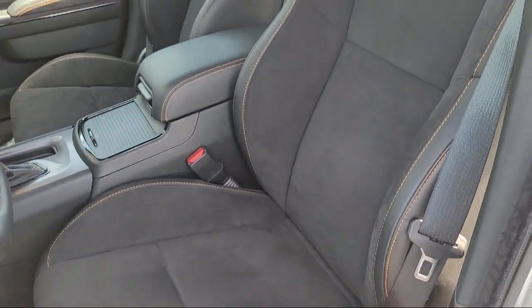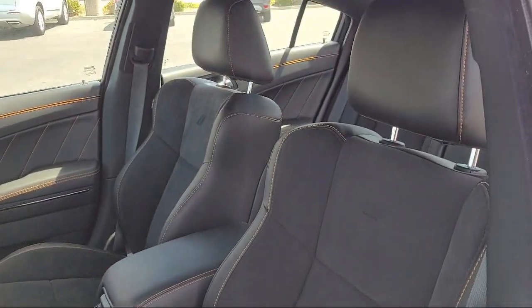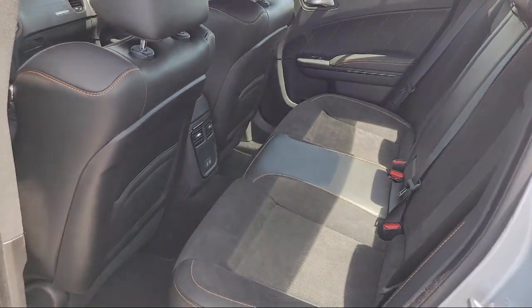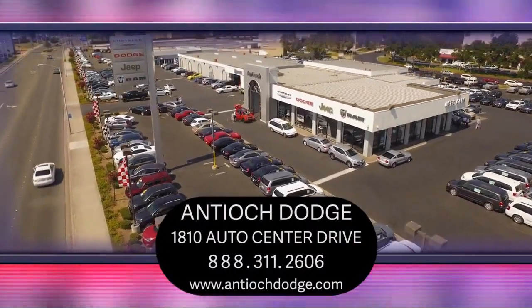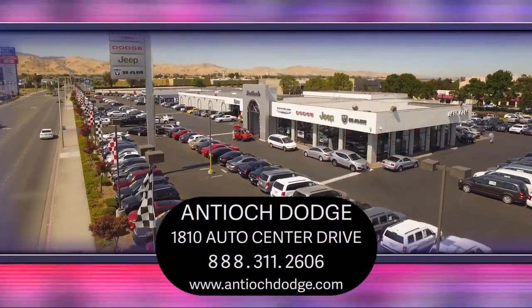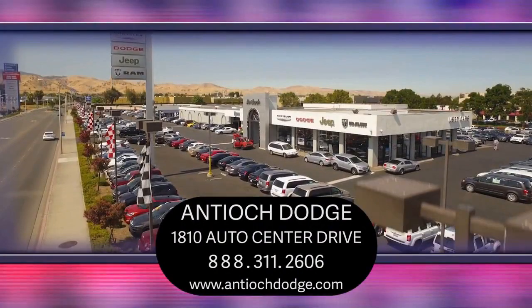We've been serving our community for over 25 years and it shows. So come see us today and experience the Antioch Chrysler Jeep Dodge Ram way. We're located at 1810 Auto Center Drive, just off the Highway 4 Auto Center Drive exit in Antioch.